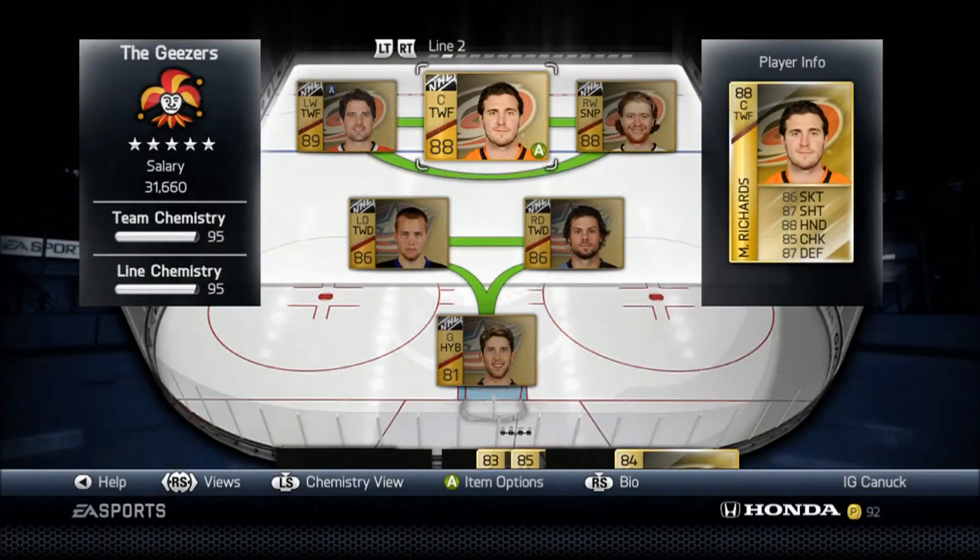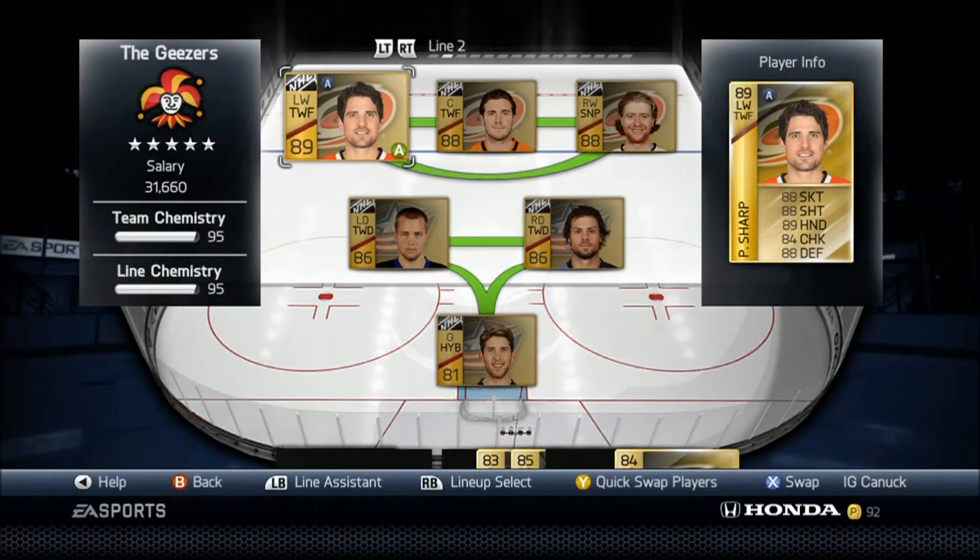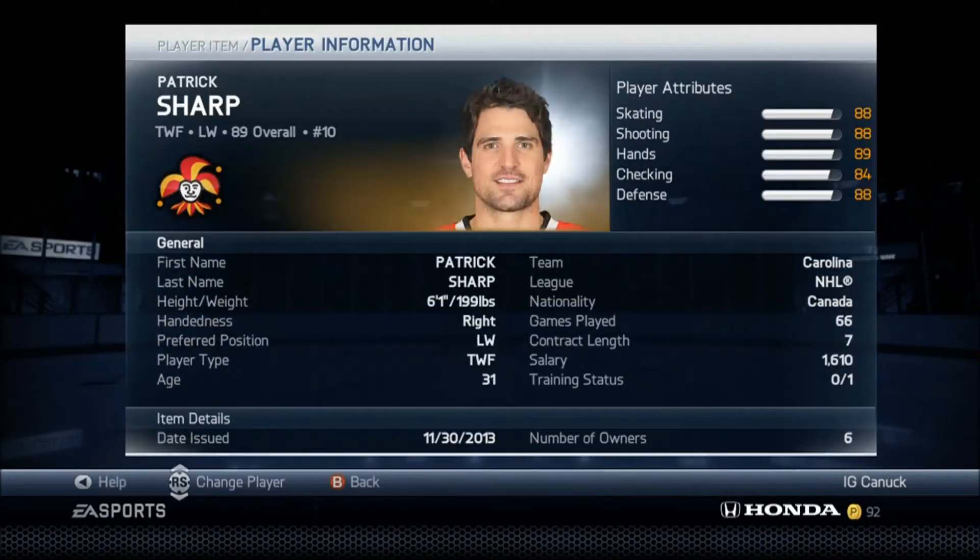Starting in at number 5, we have Patrick Sharp. He is just a great card — for the price that you pay for him, he is absolutely worth every last puck you spend. His stats: 88 skating, 88 shooting, 89 hands, 84 checking, and 88 defense with an assistance card. That'd be 87, 87, 88, 83, and 87 without it.